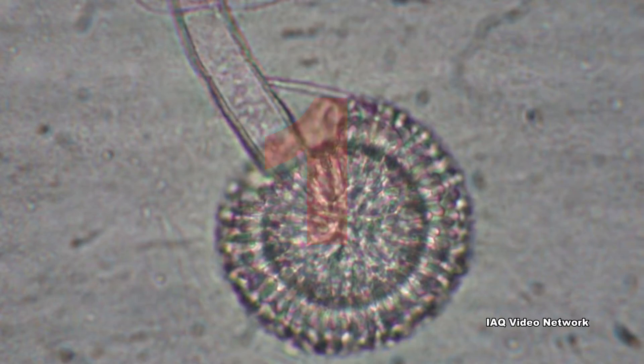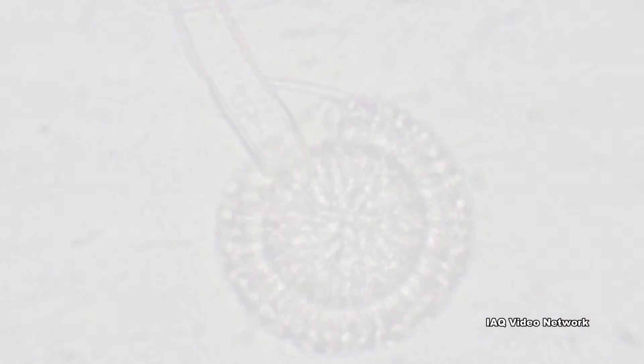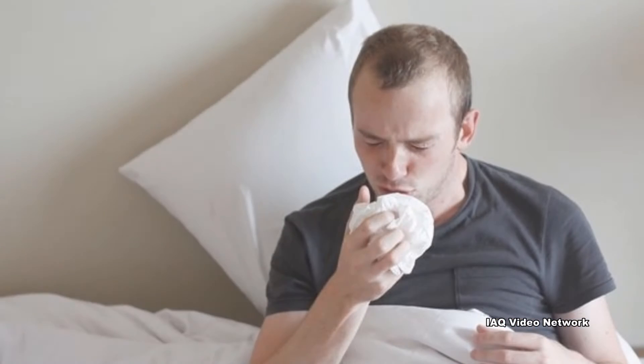1. Potential health effects and symptoms associated with mold exposures include allergic reactions, asthma, and other respiratory complaints.